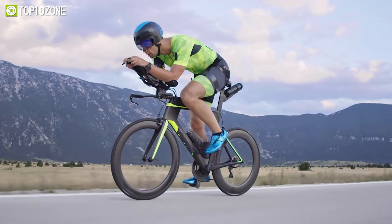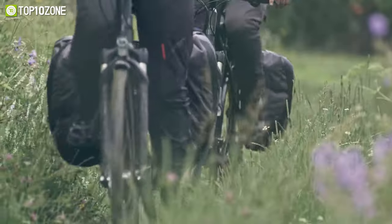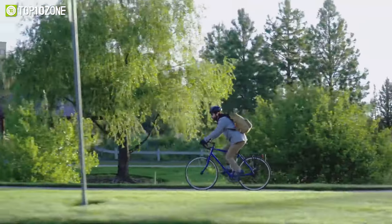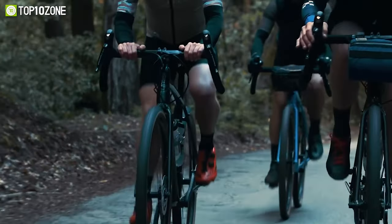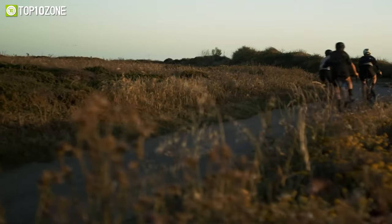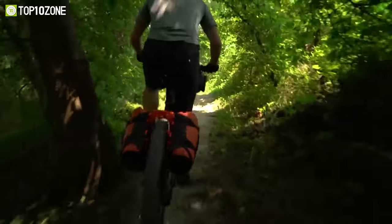So to help you choose the best, we have come up with a list of top 10 best touring bikes for your next adventure that ensures maximum durability and lets you take not just a change of clothes, but also extra gear on your adventure. So without any further delay, let's get started.